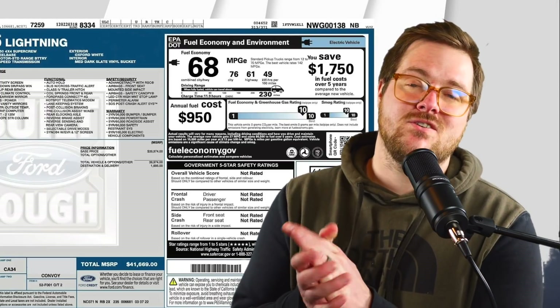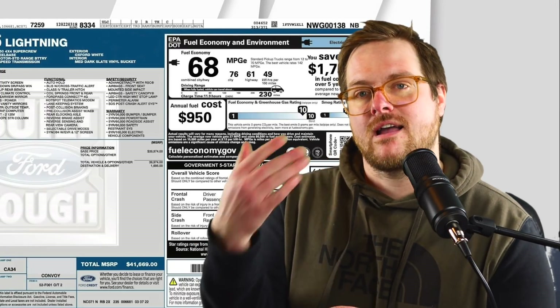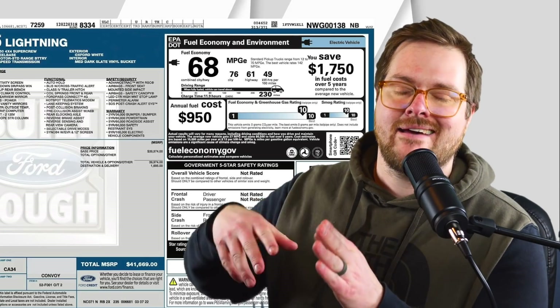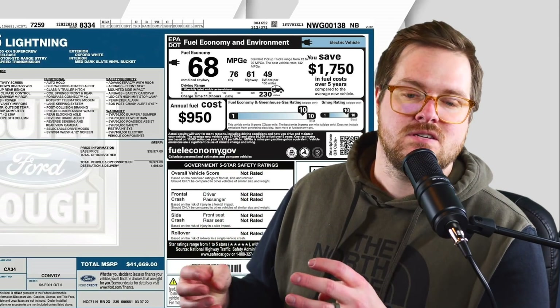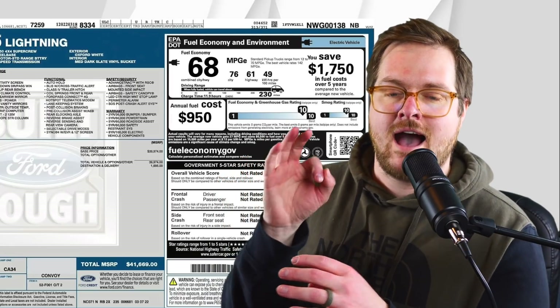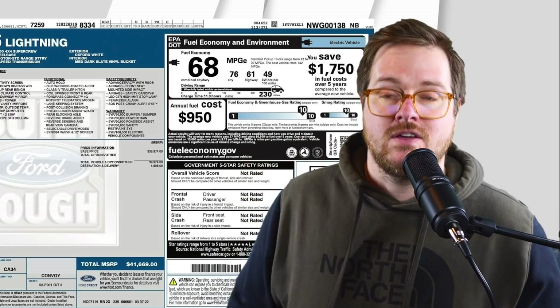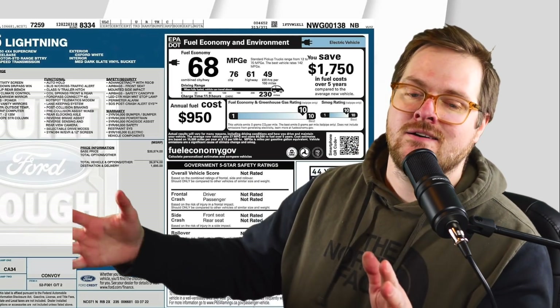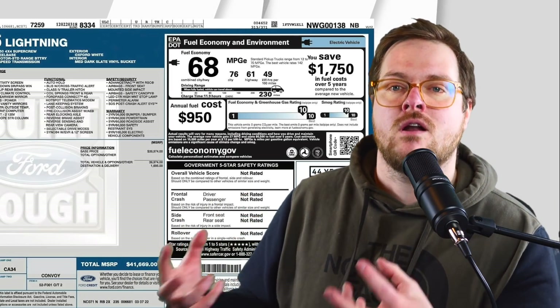I'm going to break down the window stickers that have been released and go through what the equivalents are. We're talking miles per gallon equivalent for these numbers. And there's also a third number in here which I think is the most important one: the kilowatt hours used per 100 miles. This gives you a pure efficiency number.